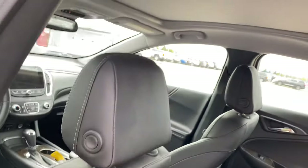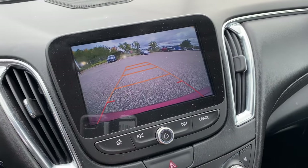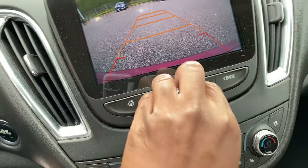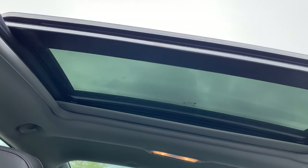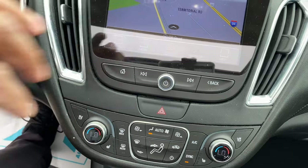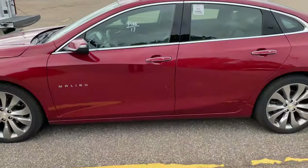Got the leather interior in here. Big panoramic sunroof on this one! Look at that display - that's better than the one I had on the Impala LTZ. Let me show y'all that big sunroof. Little 2.0 motor, reverse camera on it. This one doesn't have the secret compartment. This one comes with the Bose system - mine did not come with the Bose system.